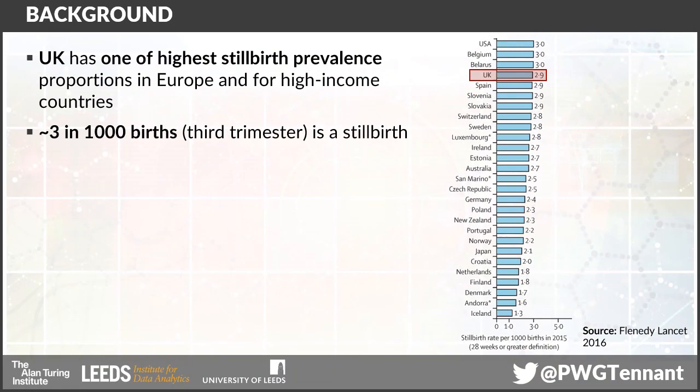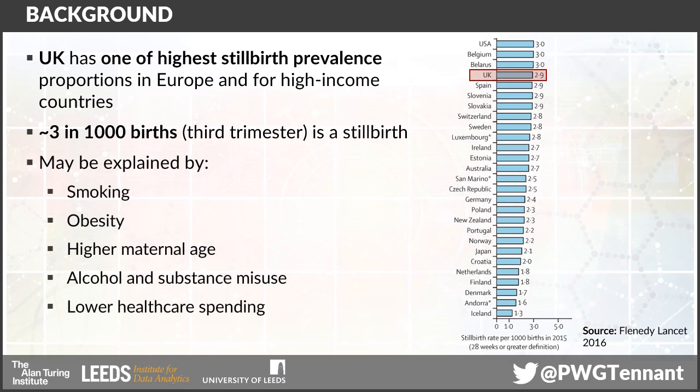The UK has one of the highest stillbirth prevalence proportions in Europe and indeed amongst most of the high-income countries. It currently sits at around three in a thousand births, at least in the third trimester. And there's a number of possible explanations for this: higher rates of smoking in pregnancy, obesity in pregnancy, higher average maternal age, the use of alcohol and other substances, and of course lower amounts of spending on the provision of healthcare.